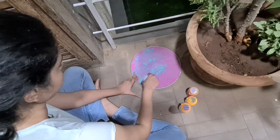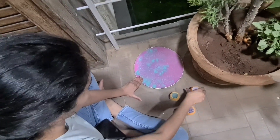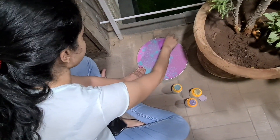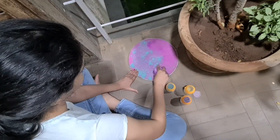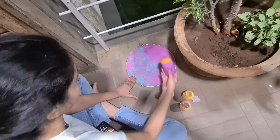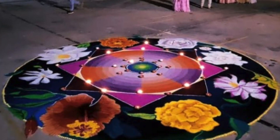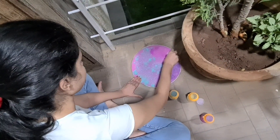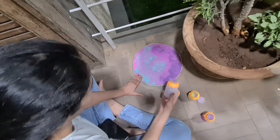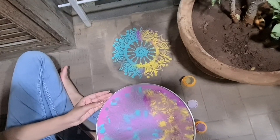Here my daughter is also making her own rangoli using a stamp. I cannot imagine how people used to do this by hand — there are still experts who do almost three-dimensional shaded rangolis where you won't guess it's not the real object. This is from my daughter's college in Ahmedabad, where they are all design students and great at it.